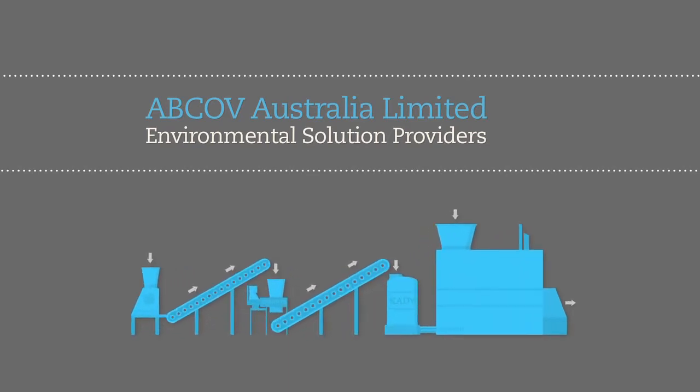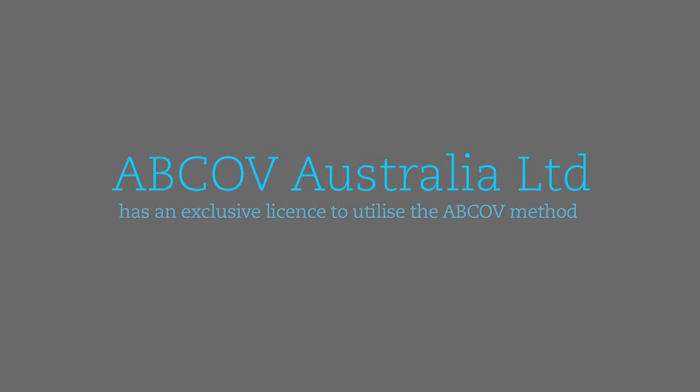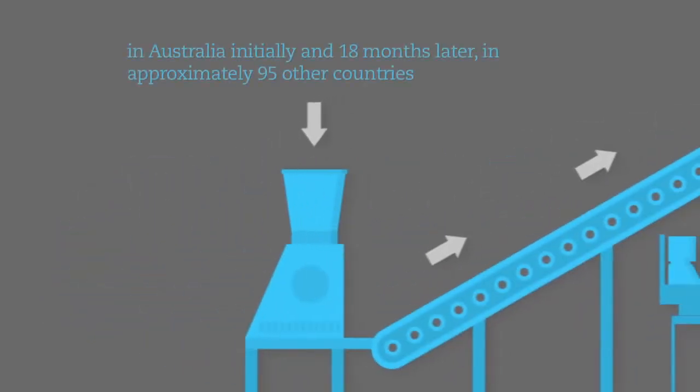Abcov Australia Limited is launching a proven, safe, and environmentally sound technology that breaks down harmful asbestos into useful byproducts in 30 minutes. The Abcov process provides an opportunity to address a huge market for many years. We've been utilizing products that contain asbestos fibers for a variety of uses, but the damaging properties of asbestos to health were not known. Abcov Australia Limited has an exclusive license to utilize the Abcov method for asbestos destruction in Australia.